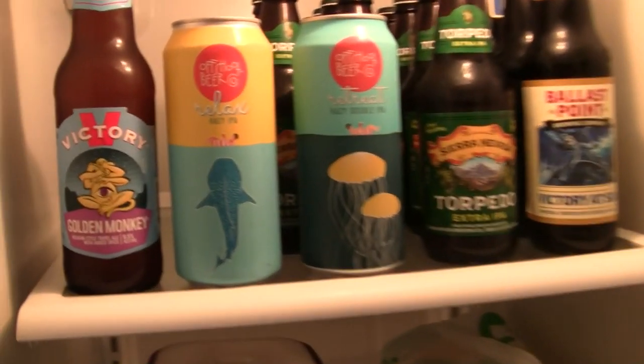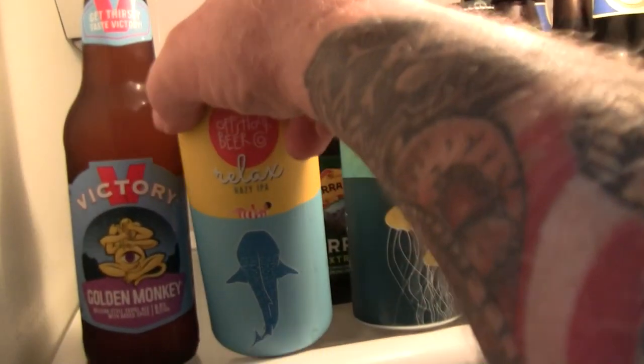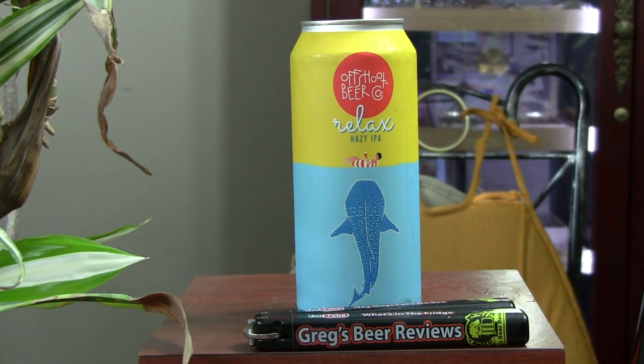Hello everybody, welcome to Greg's Beer Reviews. Today we're going to do another Offshoot Beer Company beer.